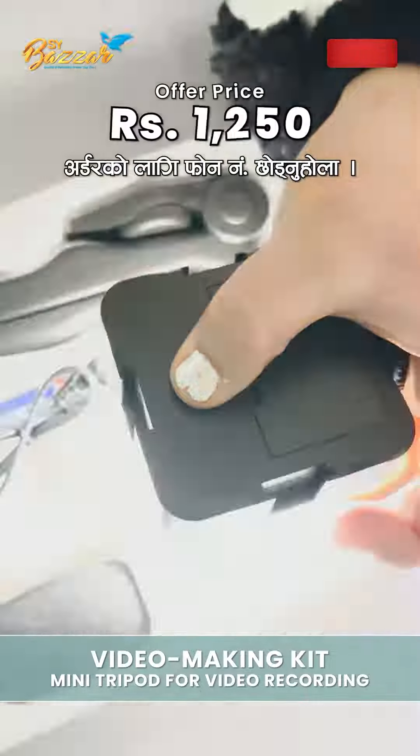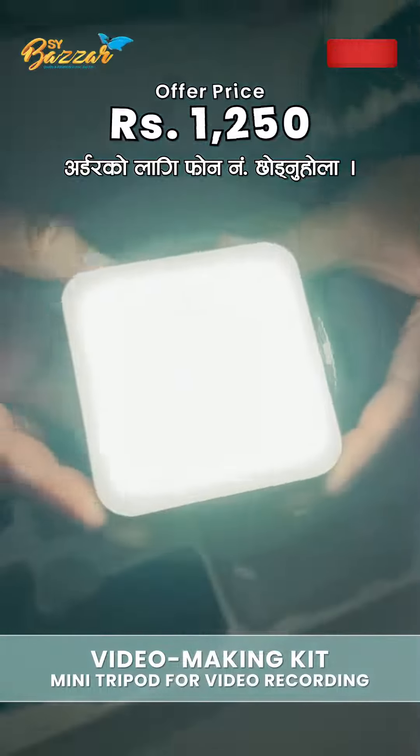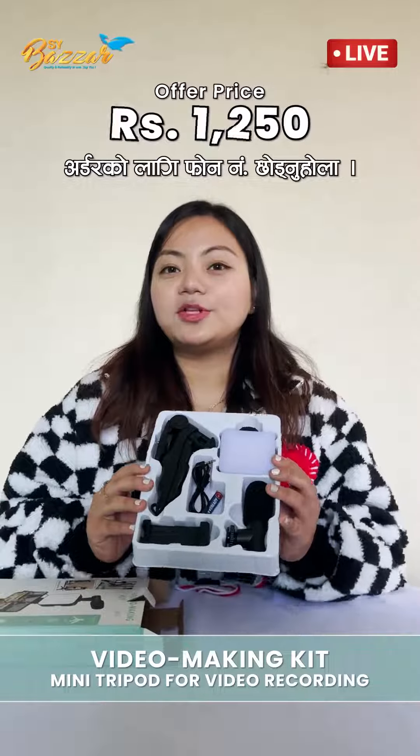There is also a mic. This light runs on battery. You can also see the stand. So, you get everything you need for video creation.